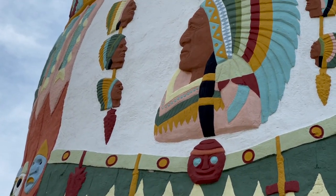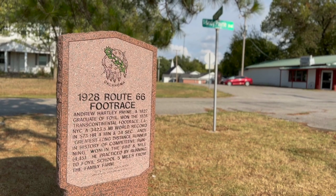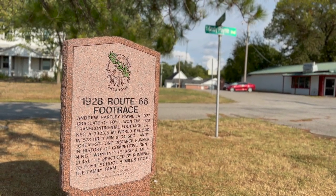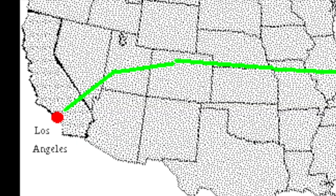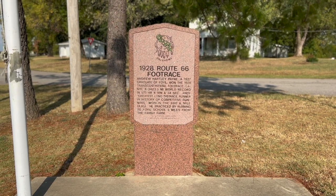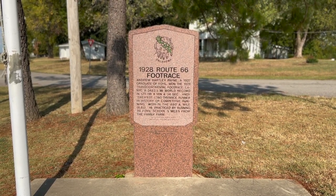Now there's not a ton to see here, but I want to tell you the story of the transcontinental foot race, also known as the Bunion Derby. It was a race from L.A. to New York in 1928, and used Route 66 for much of the route. Andy Payne won in 573 hours. Andy was from the town of Foyle, so that's why you'll see a monument commemorating him today.